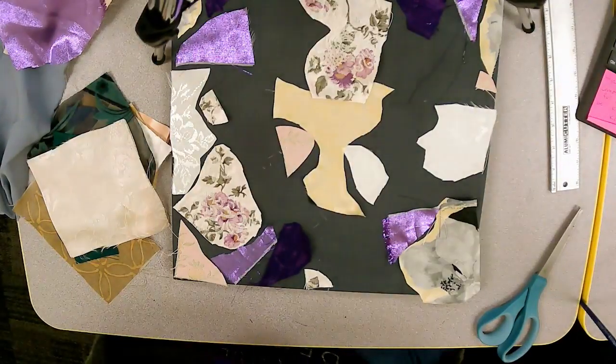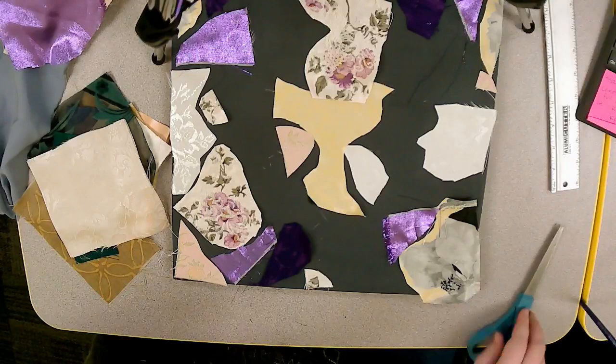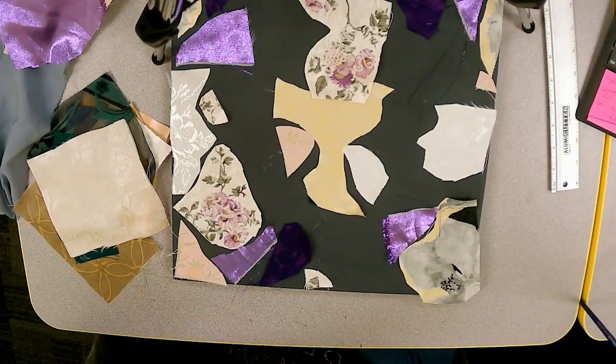One of the fabric pieces is making a flower shape — a three-dimensional flower is forming on the canvas.